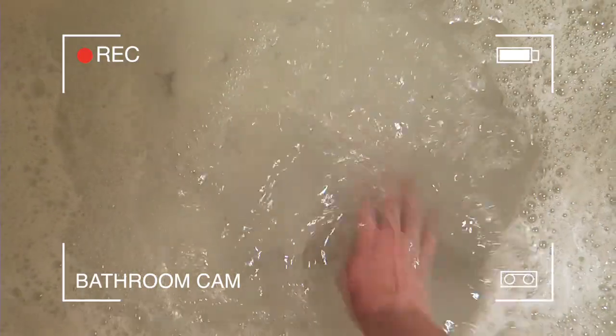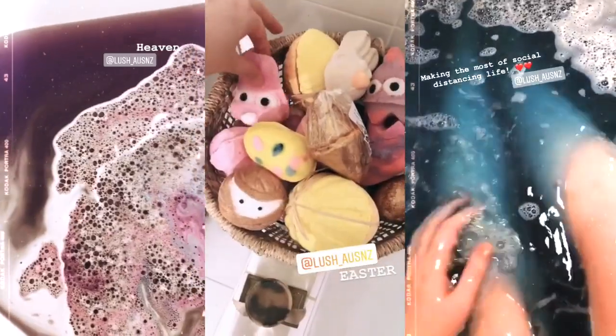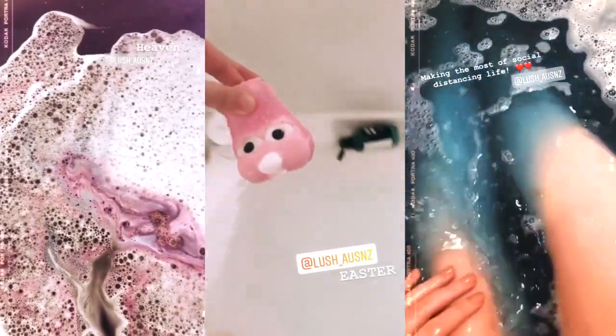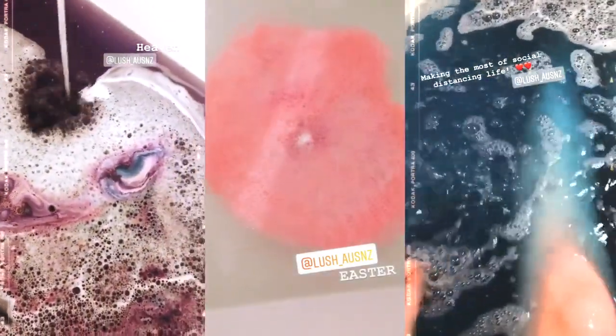My beauty routine 100% starts in the bathtub. I am obsessed with baths — I will stay in a bath for like four hours if I could. I grab a book, stay in there, I soak, I let all my fake tan get soft so I can scrub it off. Usually around once a week when my fake tan is starting to get a little bit patchy or I want to redo it, I will run a bath and my favorite thing to use is a Lush bath bomb. If you follow me on Instagram, you will see my stories all the time. I'm obsessed with them — they make the bath so amazing and smell delicious.